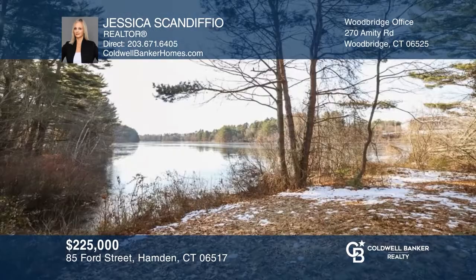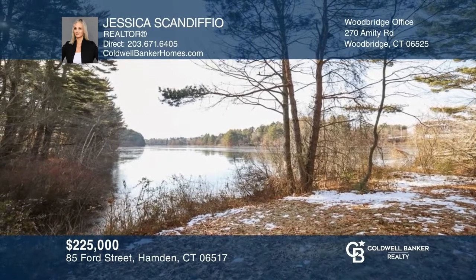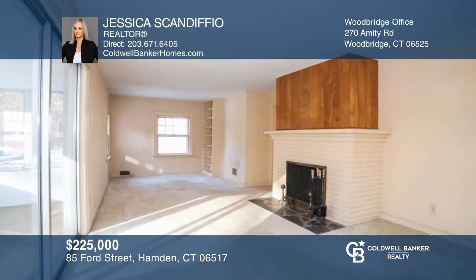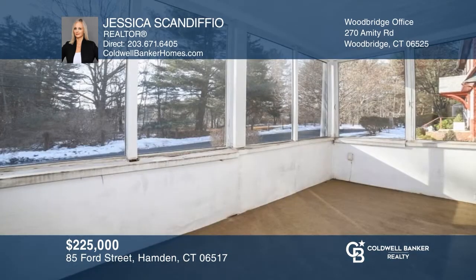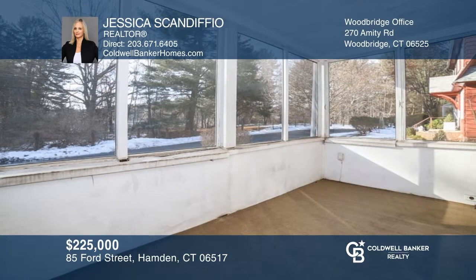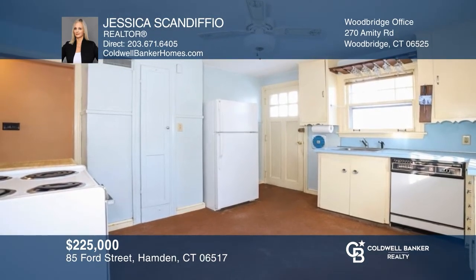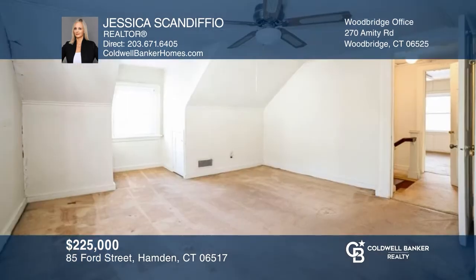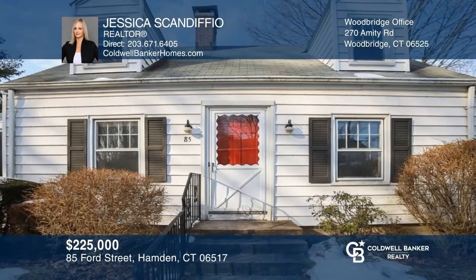Come with a vision and make this two-bedroom Spring Glen Cape your home. This property is located on a corner lot with Lake Whitney views. Features include a living room with a fireplace, three-season sun porch, spacious kitchen, and a first-floor bonus room. Located close to shopping, Yale, downtown New Haven, and more. Have any questions? Call Jessica Scandifio to find out more.